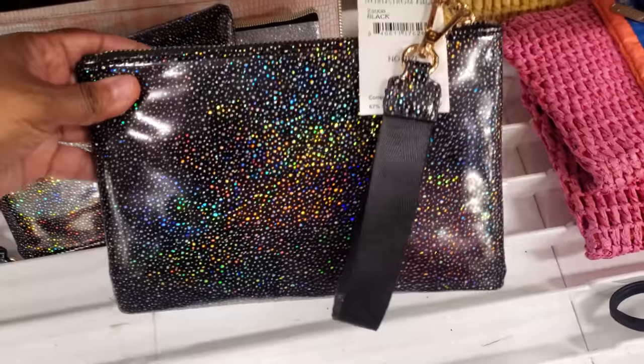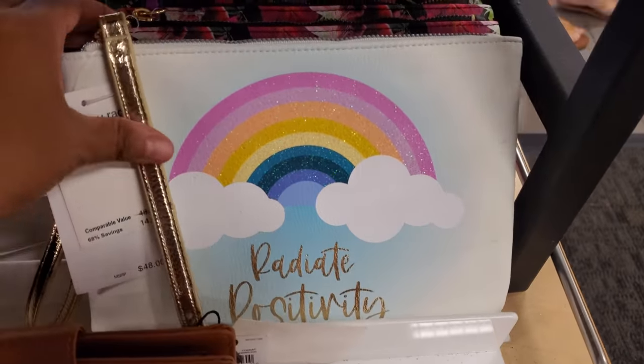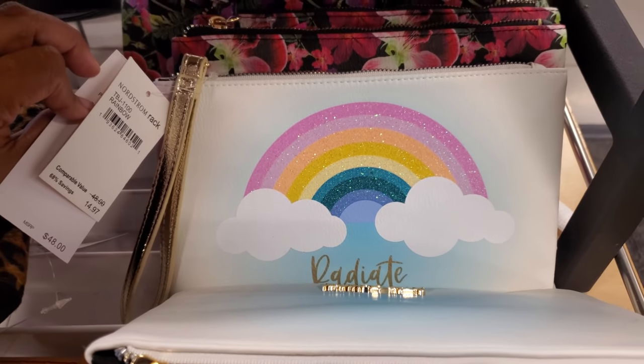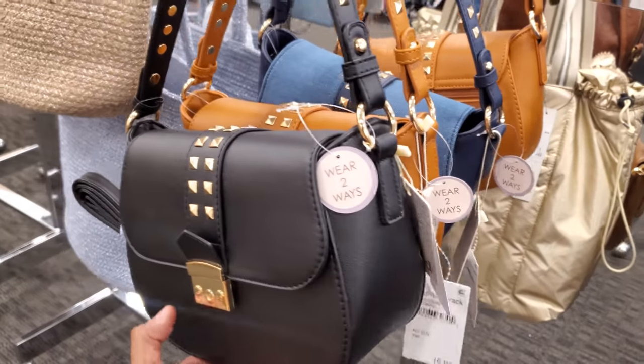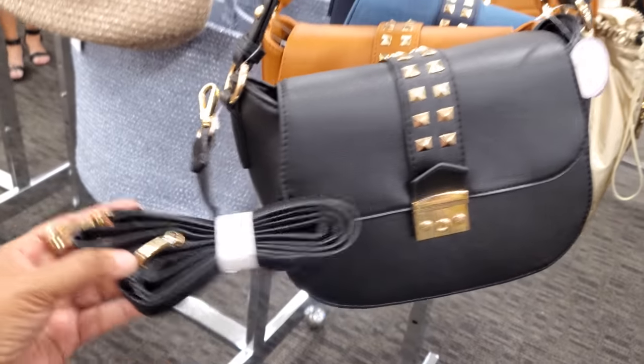These are $13 for the glitter. Betsy Johnson — retails for $48, but $15 here. $16.97, two ways to wear — you have your strap and they do give you a long one.